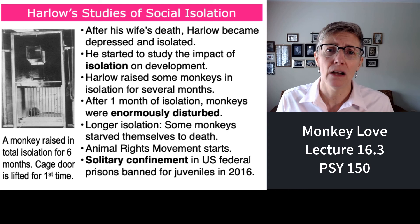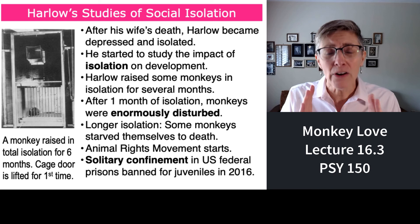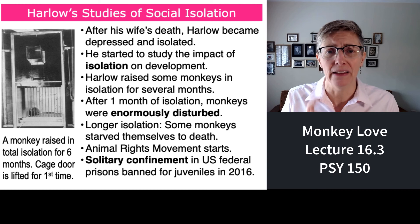After the publication of his research on isolation, the suffering of these monkeys was so extreme that the animal rights movement was born and the research lab was closed. Harry Harlow's research on the cruelty of isolation also helped the U.S. government outlaw isolation for young people in juvenile prisons — unfortunately, it was only in 2016 that federal prisons were banned from using isolation with juveniles, but it has happened. Next segment, we're going to talk about attachment in humans, and I promise it won't be so gory.